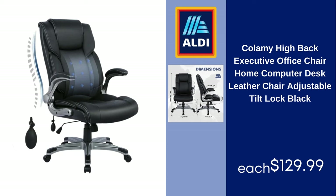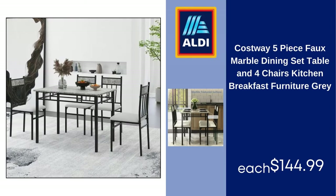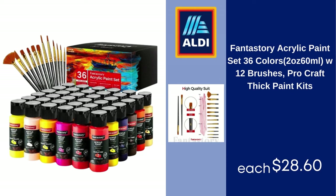Colomy high back executive office chair, home computer desk leather chair, adjustable tilt lock, black — $129.99. Costway five-piece faux marble dining set, table and four chairs, kitchen breakfast furniture, gray — $144.99. Novash 5-foot x 8-foot shaggy area rug for bedroom and living room, fluffy plush decorative rug for indoor home floor carpet — $29.99.